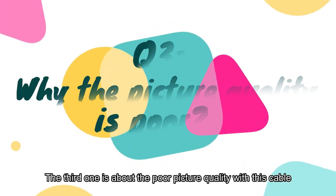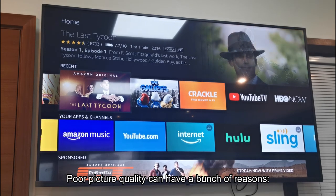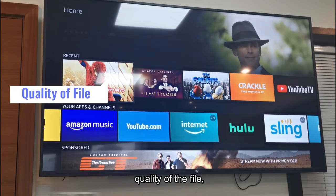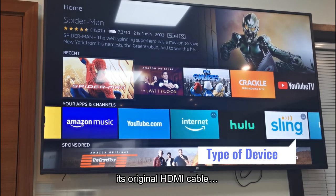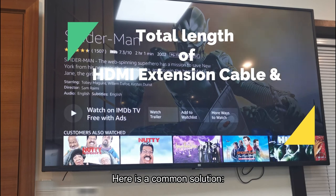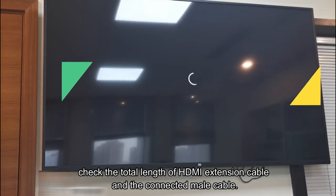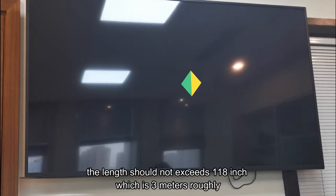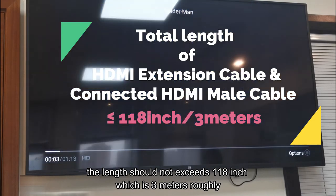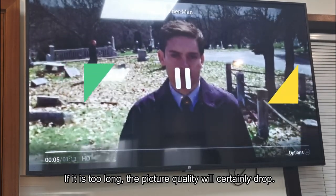The third question is about picture quality with this cable. Poor picture quality can have a number of reasons: quality of the wire, types of device, or its original HDMI cable. Here is a common solution: check the total length of the HDMI extension cable and the connected male cable. The length should not exceed 118 inches, which is roughly 3 meters. If it's too long, the picture quality will certainly drop.